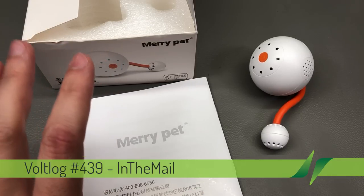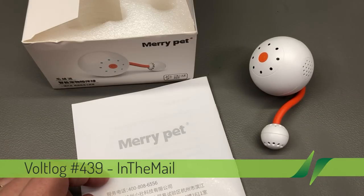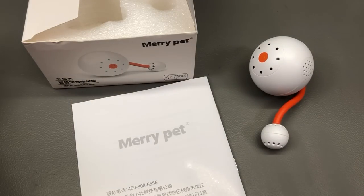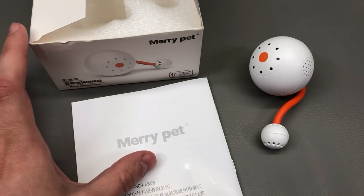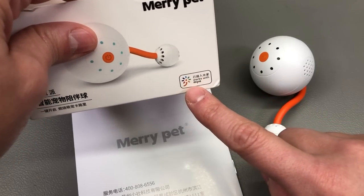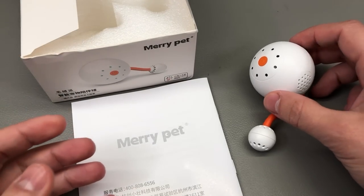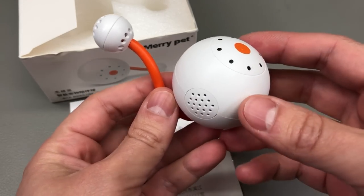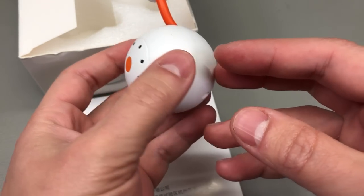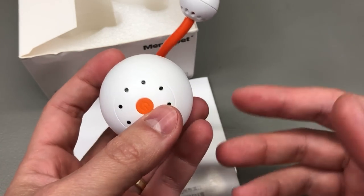This is an item for cat owners. It's called Merry Pet as you can see on the box, and it's probably the future in terms of cat toys. They're going to get smart and internet connected whether we like it or not. This comes from the Mijia brand — it's basically a motorized ball with a Bluetooth connection. You connect it to your Xiaomi app on your phone and then you can control it to spin around the floor to drive your cat crazy.